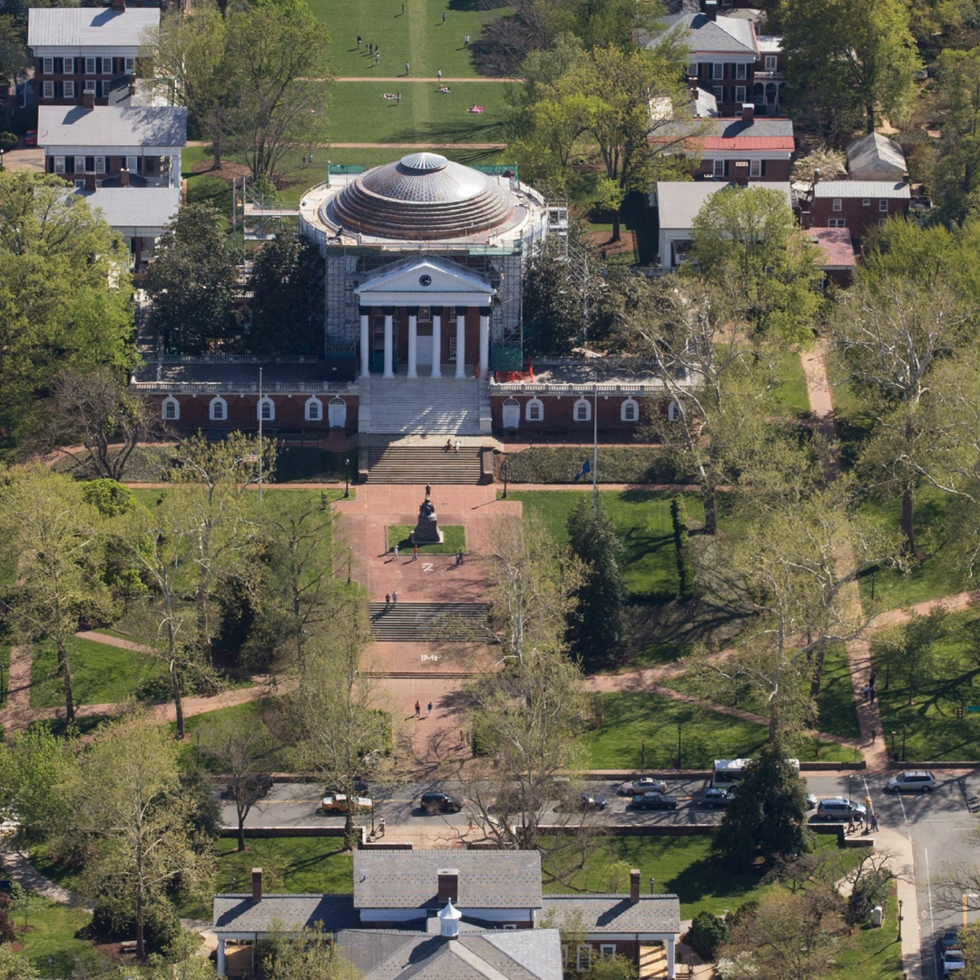We're here for 'Renovating the Rotunda in the Academical Village.' We have two fantastic speakers today, and at the end we'll have time for Q&A. Without further ado, let me introduce our speakers. First, we have Mr. Brian Hogg, the Senior Preservation Planner in the Office of the Architect for the University. Mr. Hogg shares responsibility for the development and guidelines for the renovation and maintenance of the Academical Village.